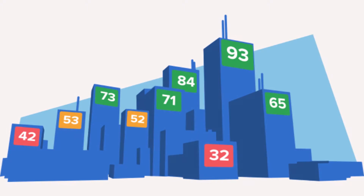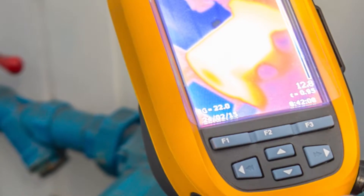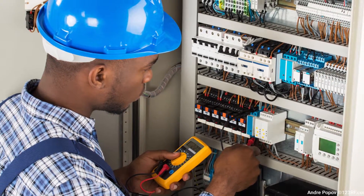Many building owners may find that their buildings are not as efficient as they thought. A great first step towards improving your energy efficiency is getting a building energy audit. An auditor will review your building performance and systems, identify problem areas, and recommend improvements. This will become your road map towards a greener building.